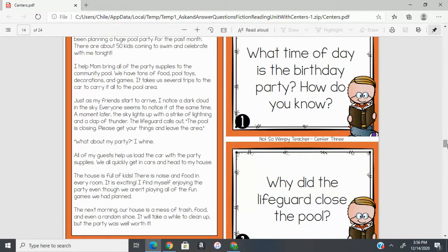'Everyone seems to notice it at the same time. A moment later, the sky lights up with a strike of lightning and a clap of thunder. The lifeguard calls out: the pool is closing, please get your things and leave the area. What about my party? I whine. All of my guests help us load the car with the party supplies. We all quickly get in cars and head to my house. The house is full of kids, there is noise and food in every room. It is exciting. I find myself enjoying the party even though we aren't playing all of the fun games we had planned. The next morning our house is a mess of trash, food, and even a random shoe. It will take a while to clean up, but the party was well worth it.'